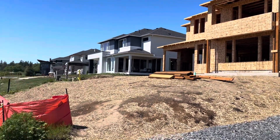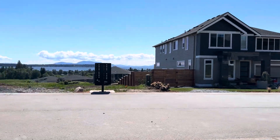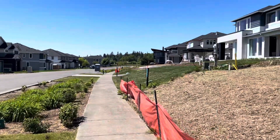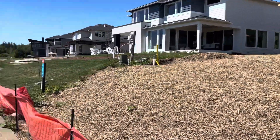Hello! May 19th, 2024. I'm going to do a community update of the Horizon community here in beautiful Birch Bay, Washington.